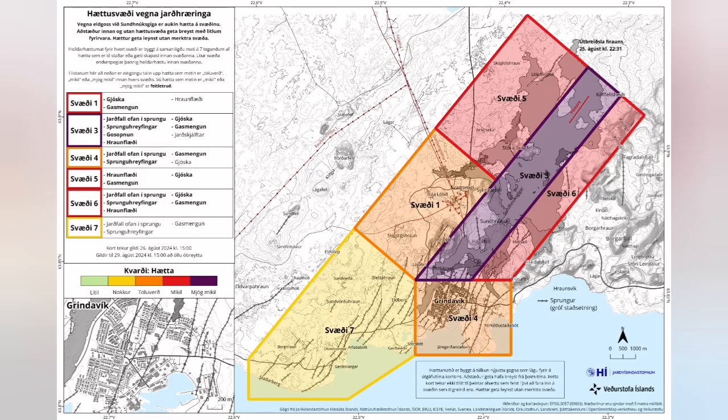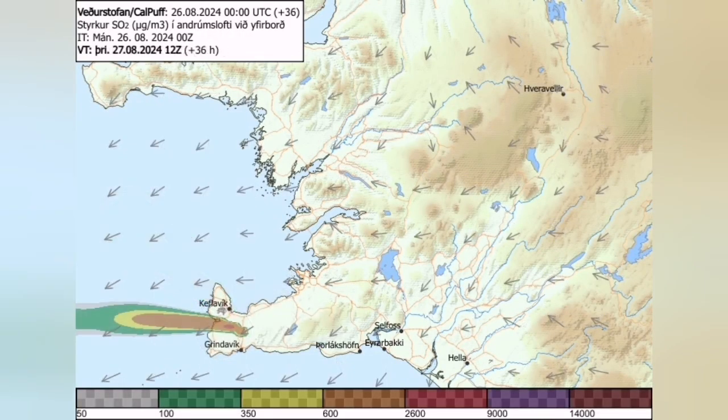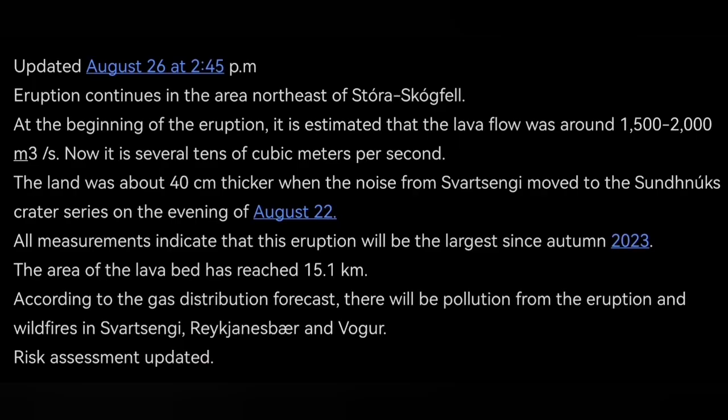The risk assessment is now reduced. Gas pollution is the main problem if you are in Grindavík or nearby areas. The wind direction is changing — today it is toward the northwest, and then it will shift toward the west, where Voga and other areas are. These are updates that the Icelandic Meteorological Office has released.